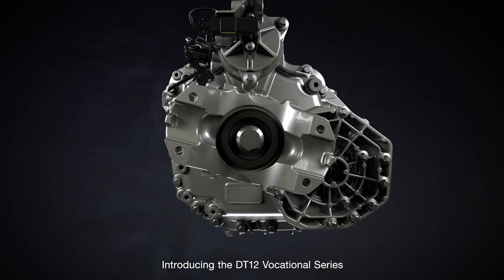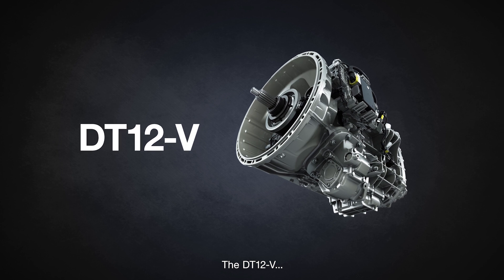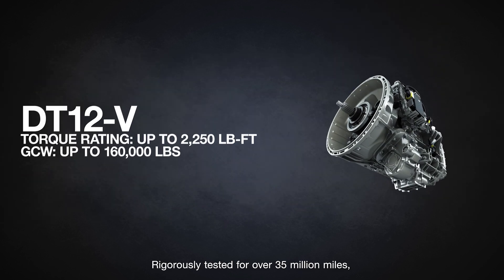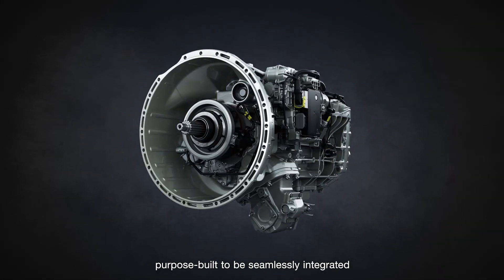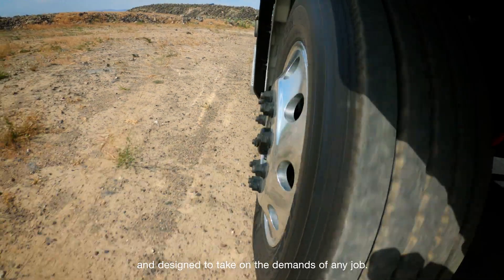Introducing the DT12 Vocational Series of Automated Manual Transmissions — the DT12V and the DT12VX. Rigorously tested for over 35 million miles, purpose-built to be seamlessly integrated with the Detroit engine and designed to take on the demands of any job.